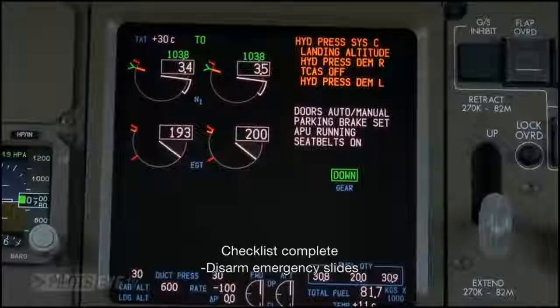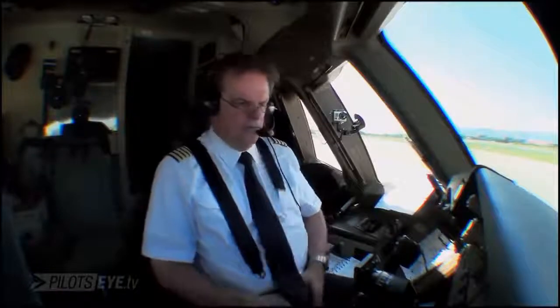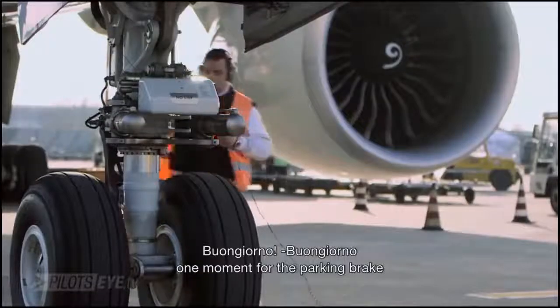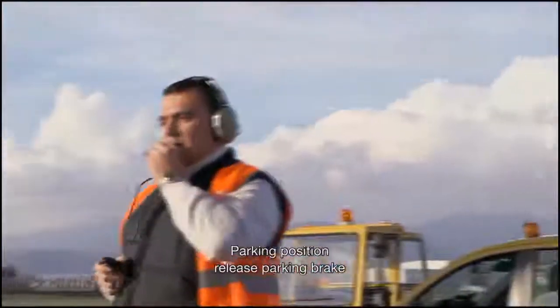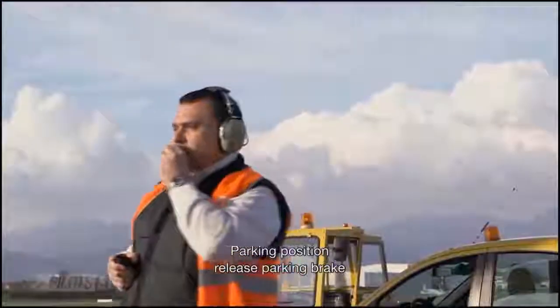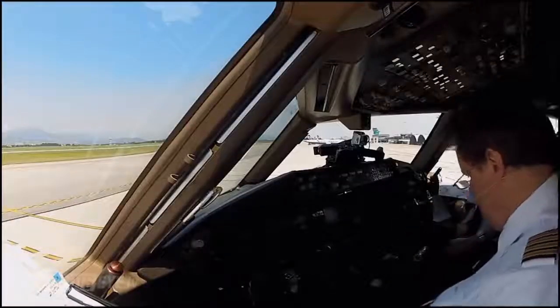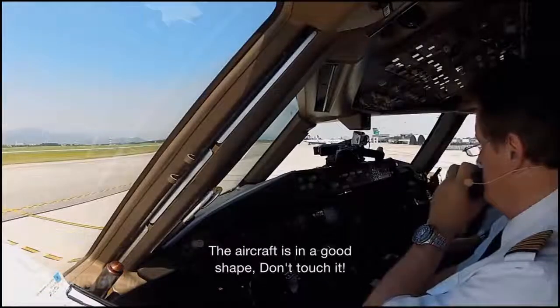Shutdown checklist. Cockpit. Disarm slides. Interphone off. Buongiorno, cockpit — one moment for the parking brake. Okay, copy the chocking position, release parking brake. Brakes released. Thanks. The aircraft is in good shape.